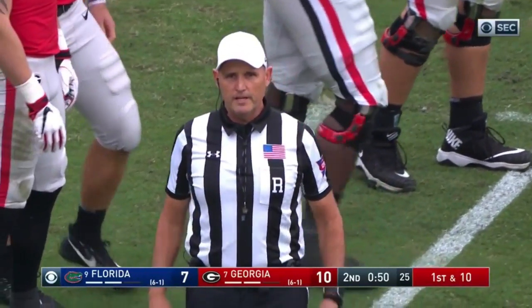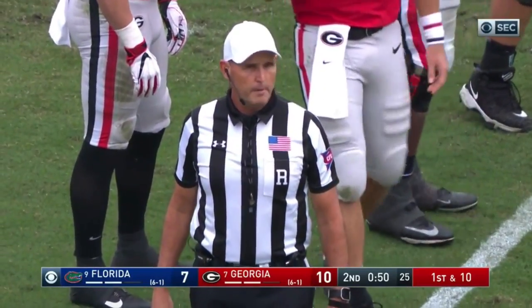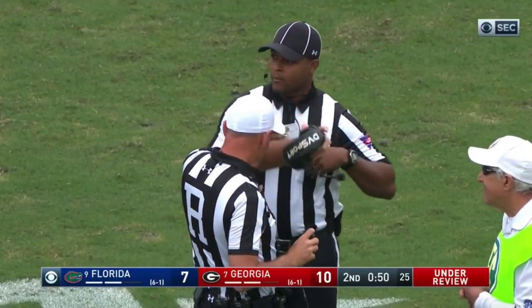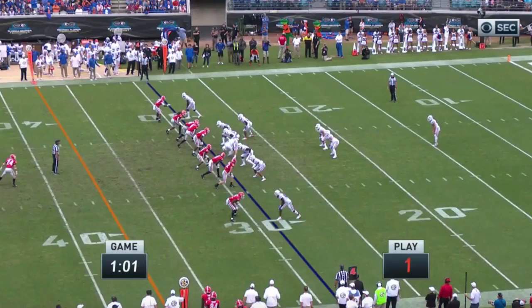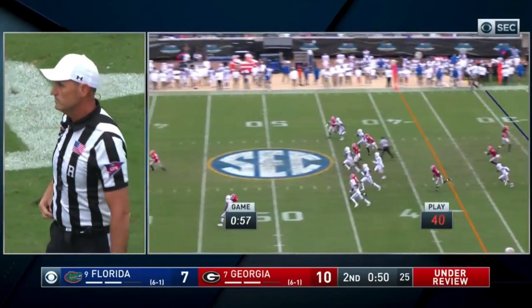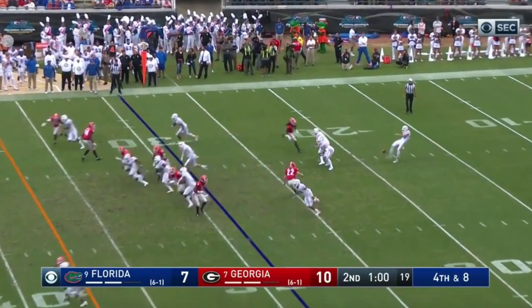That's part of the reason it was in the way. Previous play is under further review — the ball potentially touched the wire. After review, the ball did hit the camera wire, therefore we will replay fourth down.